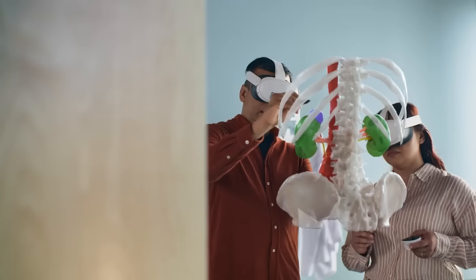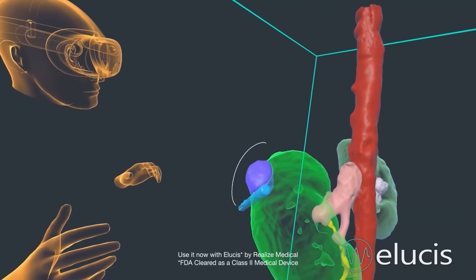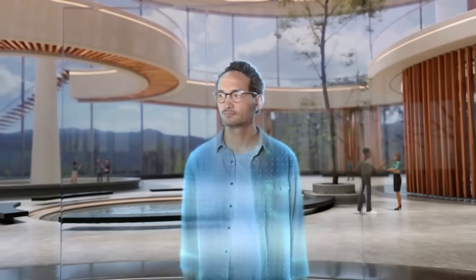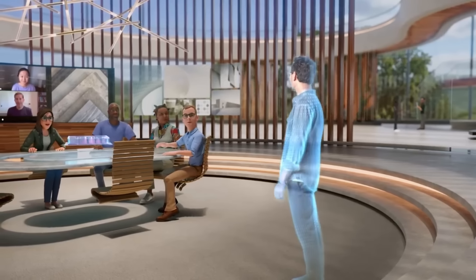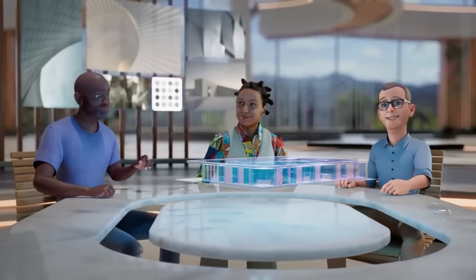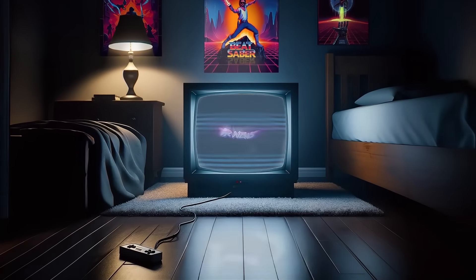Companies like Logitech are taking us past the standard Meta controllers with the first third-party controller for Quest, and we finally soon might see new avatars that are more customisable and detailed than ever before. We have that and a whole lot more, so strap in for this week's worth of VR.